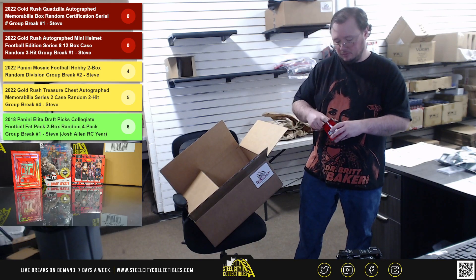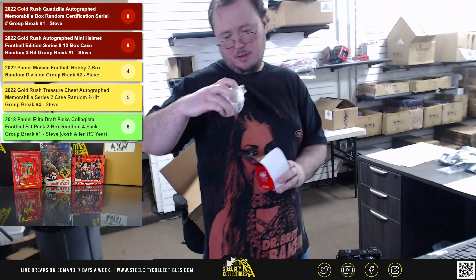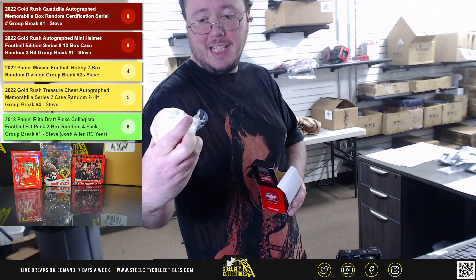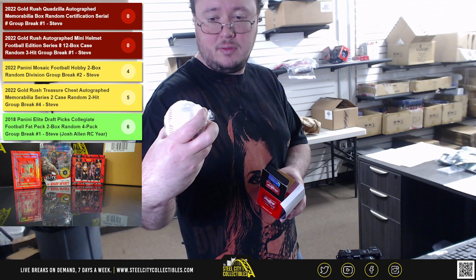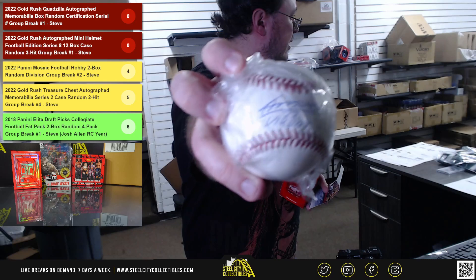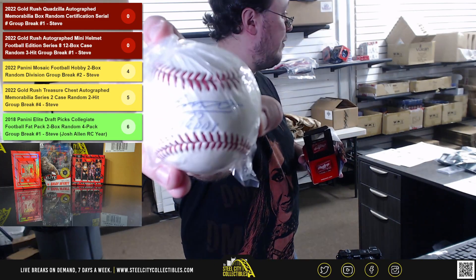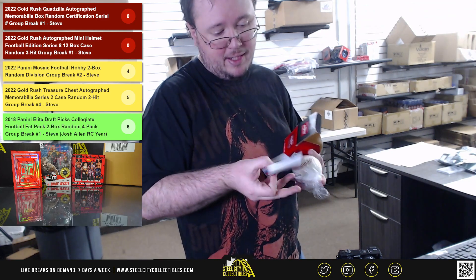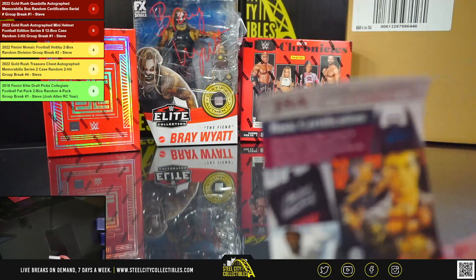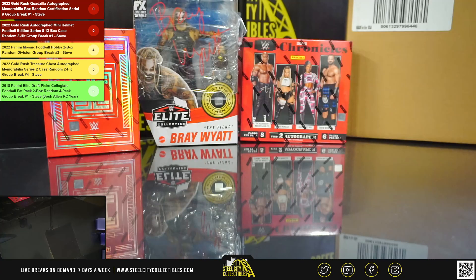Next up here we're going to have a baseball — Vlad Jr., with the inscription 'Vladdy.' I think that's actually Vlad Senior — the inscription is Vladdy and the sticker says Vlad Jr., but I'm not 100% sure. The JSA certification number is two six one three. The number three goes to Jacks.